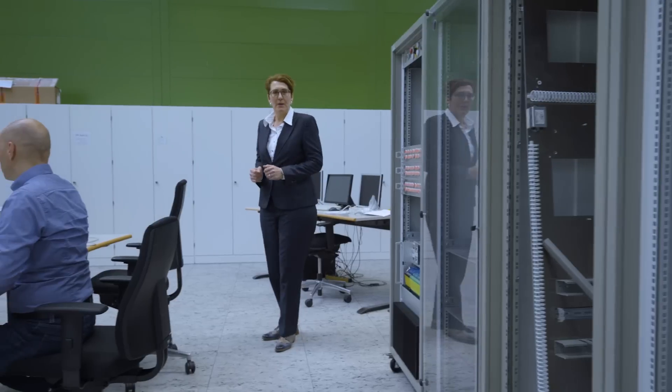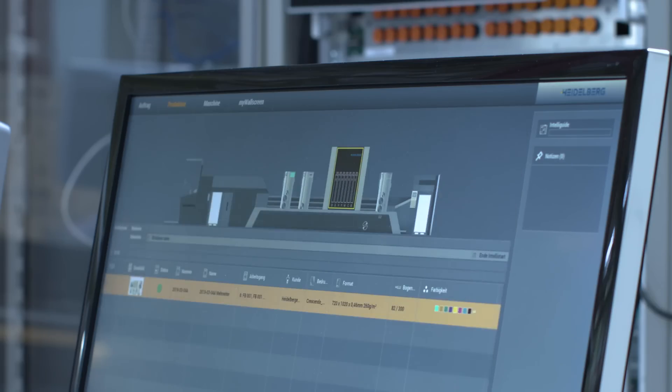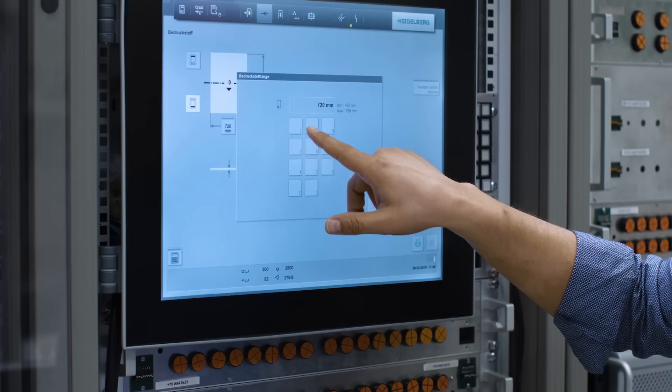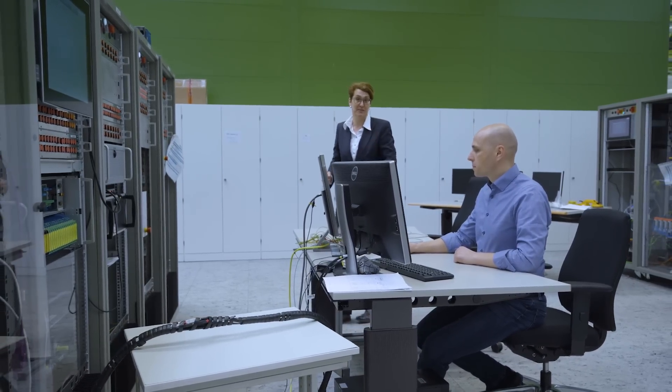To make our development process as fast and as efficient as possible, we have put, for example, the big Primefire machine into this small model here — with all the motors, the sensors, the electronic components. And that is the reason why it was possible to develop the Primefire in just two years.